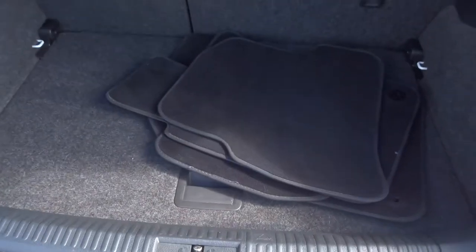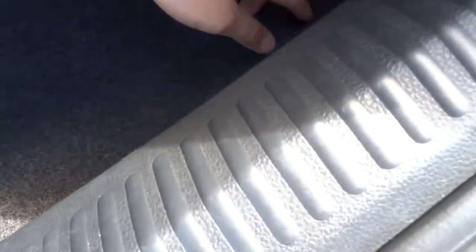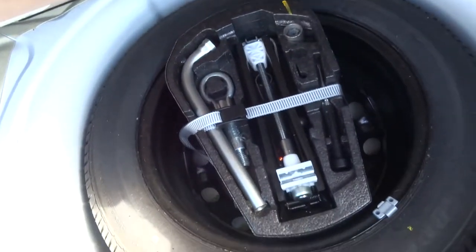In the boot you can see we have the floor mats just there and the parcel shelf. There is a good amount of space. As we lift the floor up you get even more space, and under that again you get your spare wheel and your assembly kit.